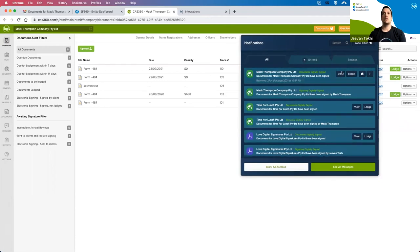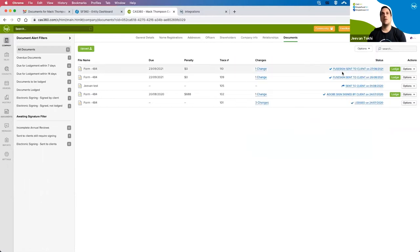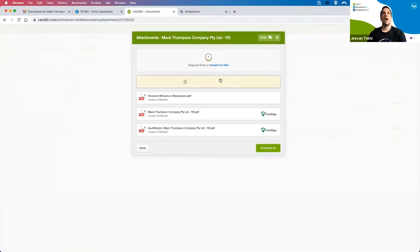The signed document has now come through. I've got the ability to view the document or lodge directly from the notification within CAS360. I can see the transparency of the documents originally generated out of CAS, signed via FuseSign, and can lodge accordingly.